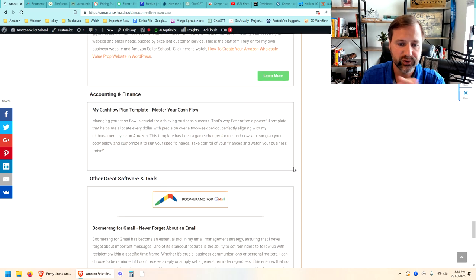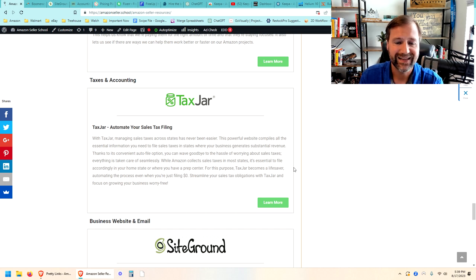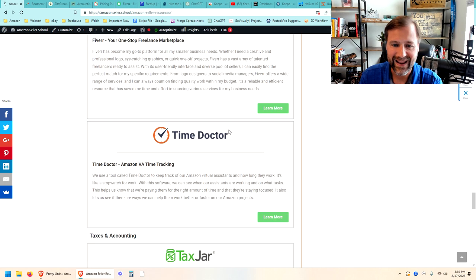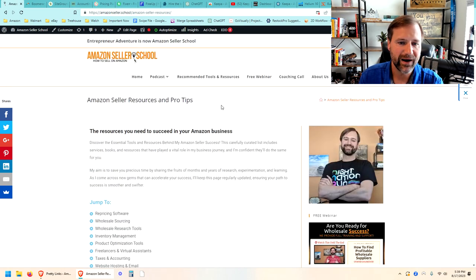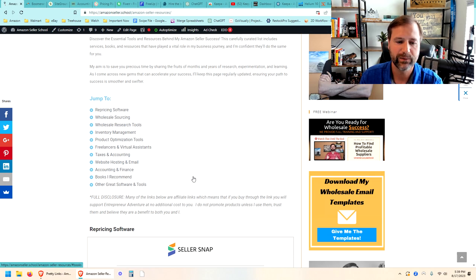Those are all the tools that I'm using in my business daily, weekly, and monthly — all the tools I find critical to manage our business. Jump on over to amazonseller.school, click on recommended tools and resources, get the full list, and use those affiliate links — I'll get a small cut at no additional cost to you, which helps me make more videos and podcasts. Hopefully this helps you build your Amazon empire — this is Todd Welch signing off, happy selling everybody.